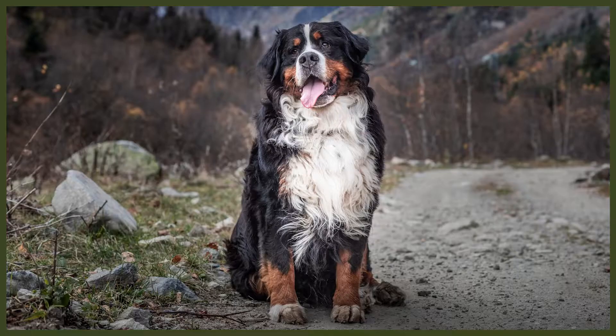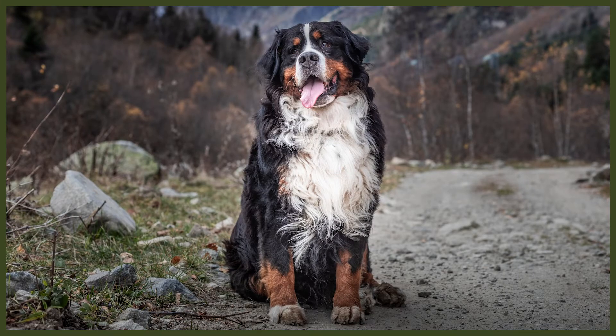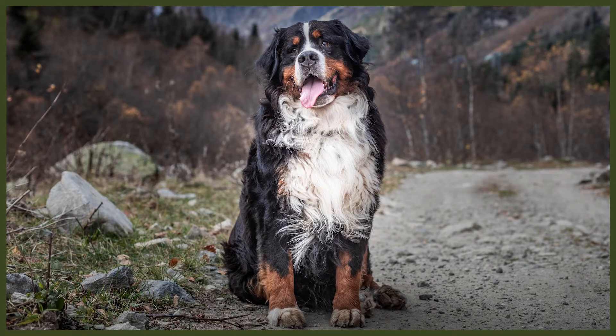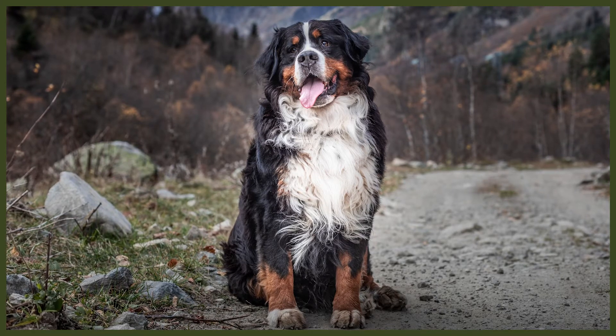The Bernese Mountain Dog is a fantastic family dog that does well in cold climates thanks to its heritage from the mountains of Switzerland. Their moderate energy levels and affectionate nature make them relatively easy to groom for such a large breed. They are also very trainable and willing to please, so introducing them to grooming sessions early on makes the process easier on everyone when they are fully grown.